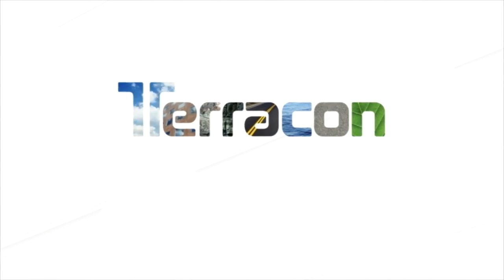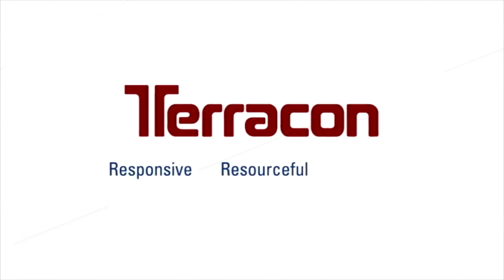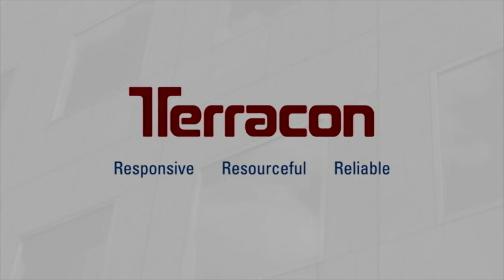A great reason to talk to the geoprofessionals at Terracon. For any project — big or small, routine or complex — Terracon will be your responsive, resourceful, and reliable partner.